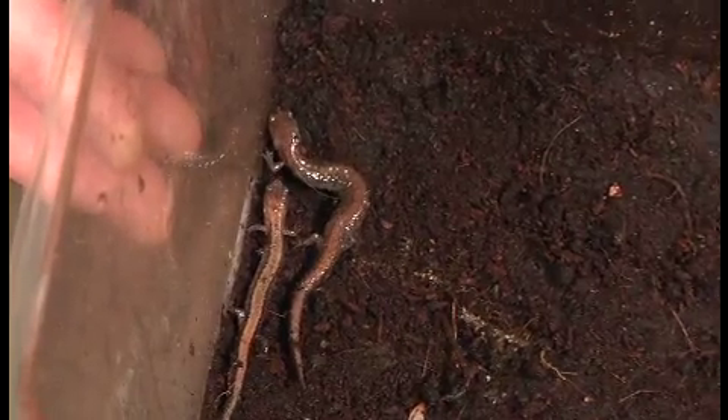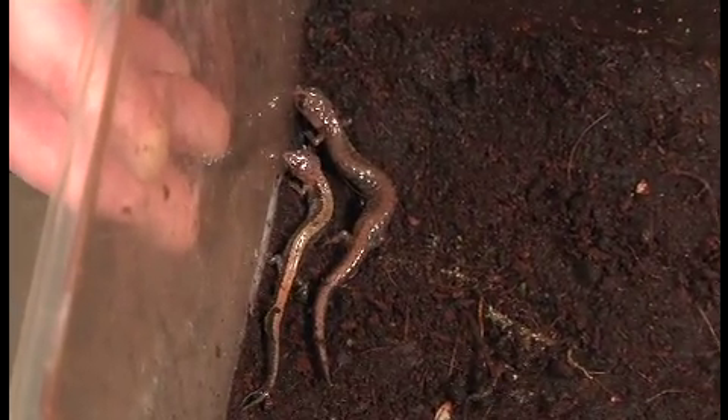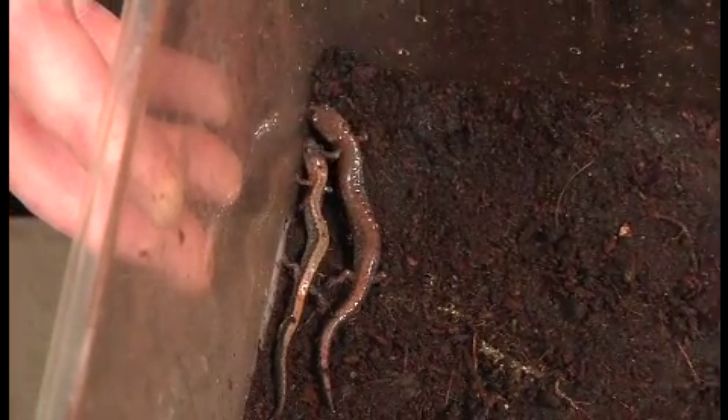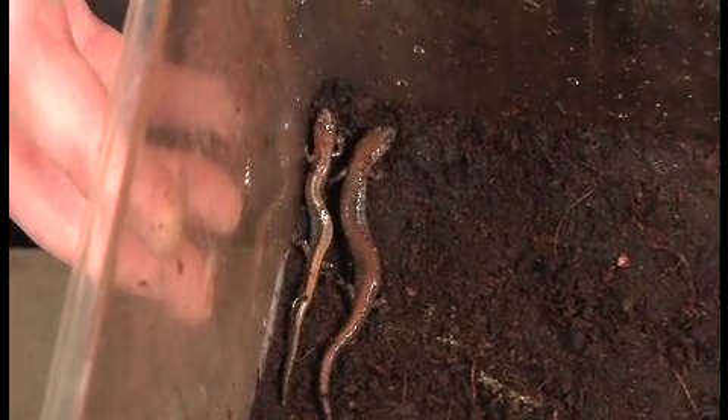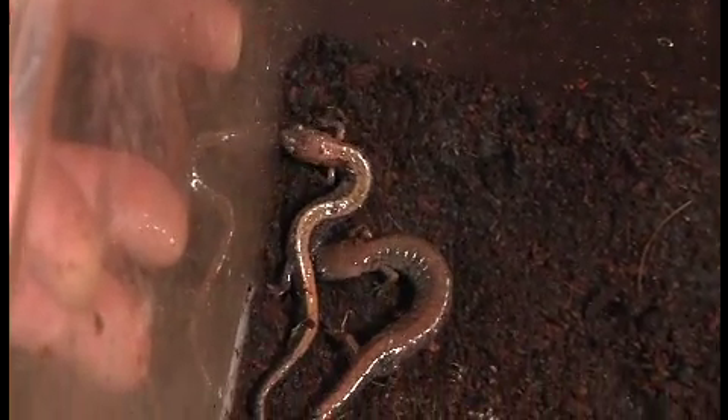These are the red-backed salamanders. They're the most common salamander in the Kingston region and often the most common species over their range. These ones are part of the lungless salamander family, so they do all of their air exchange through their sensitive skin.